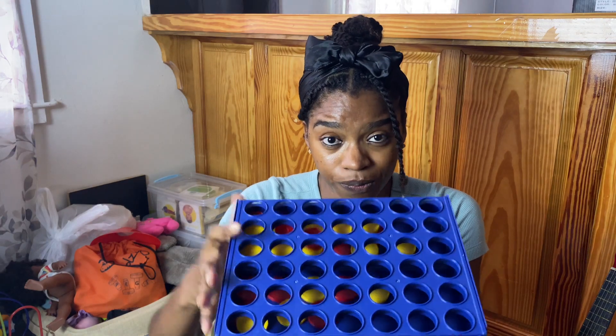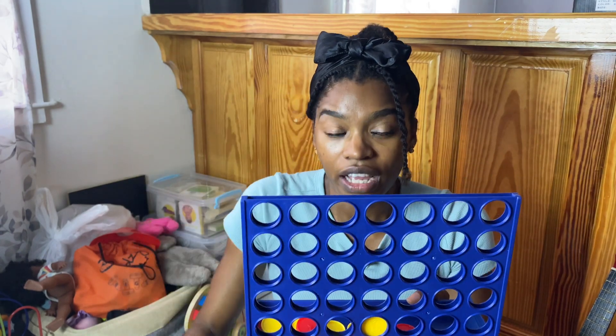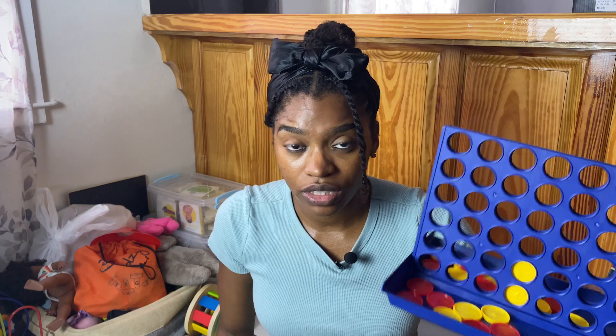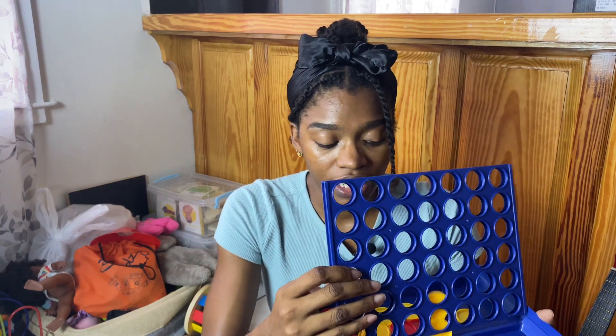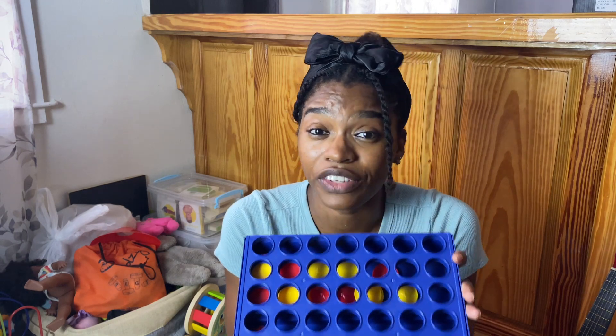Next we have Connect 4 — also a very affordable toy. We didn't actually buy it for them to play Connect 4; it was a game my husband and I had for game night. However, they love placing the pegs in, and I found it's very good for developing fine motor skills. When my daughter got older, she started sorting — separating yellow from red ones. It was an unexpected toy they really enjoyed, and when they're older they can actually learn how to play Connect 4.